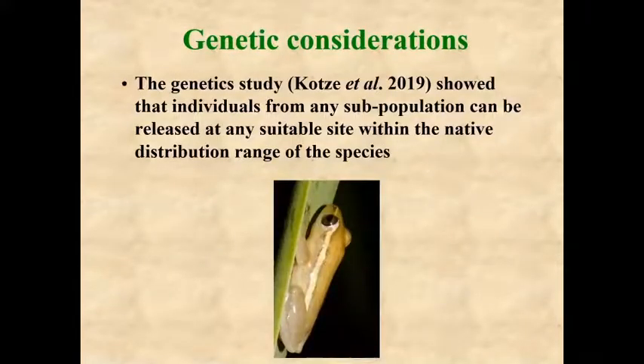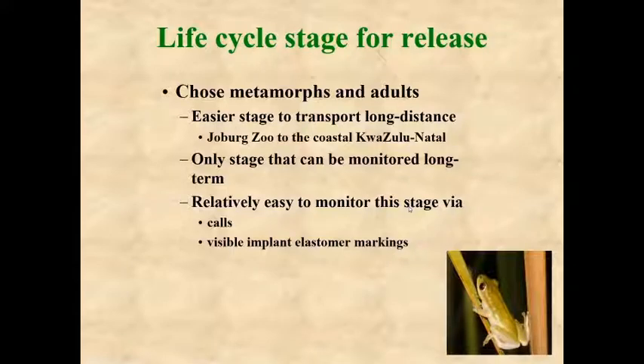The genetic analysis showed that individuals from any subpopulation can be released at any suitable site within the native distribution range of the species. We decided to use metamorphs and adults for release because they are the easiest stage to transport the 600 kilometers from the Johannesburg Zoo to coastal KwaZulu-Natal, and they are the only stages that can be monitored long term via calls and visible implant elastomer markings.